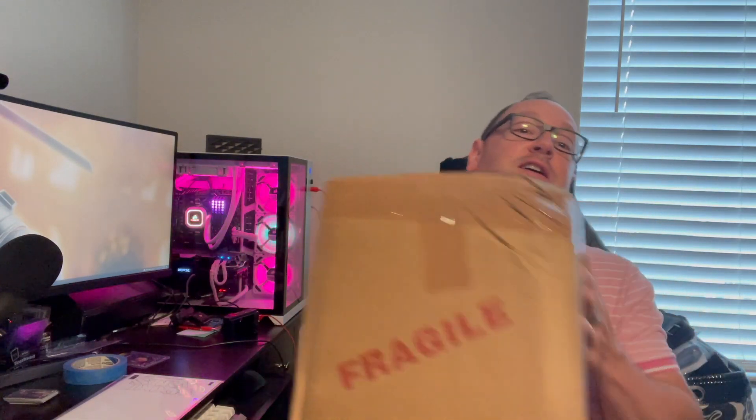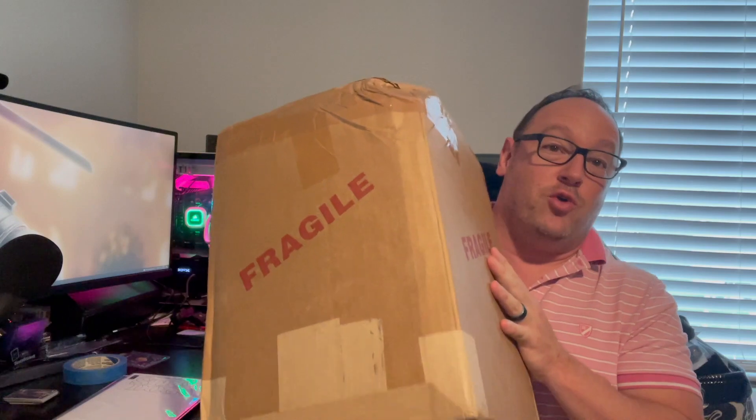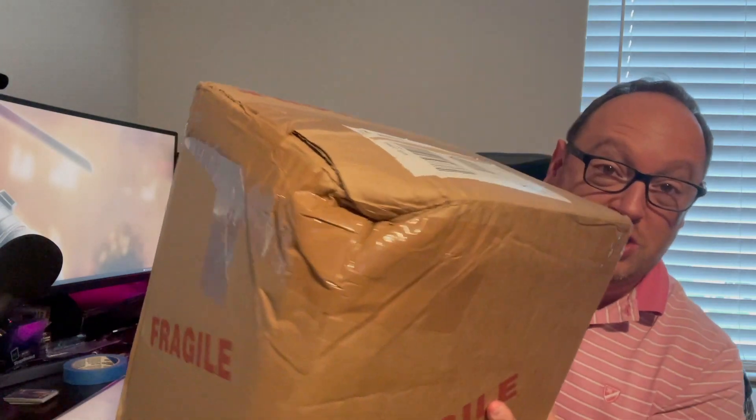Hey guys, welcome back to the 1284. Matt here. In this video, I have a couple of things I wanted to show off. The first thing is a CQC box that came back, but we are going to unbox this together because there is some damage to it — let's hope the slabs inside weren't damaged as well. This is an 11-book value tier that I sent in back in March and I just got it back. So I know what books are inside, but we're going to see what the grades are.